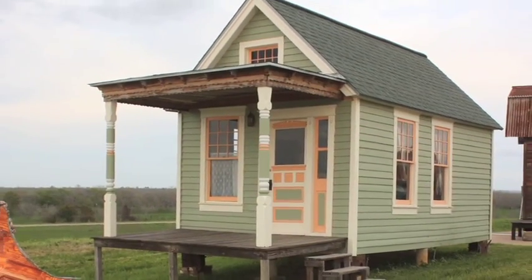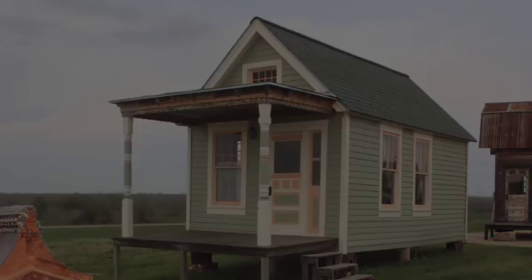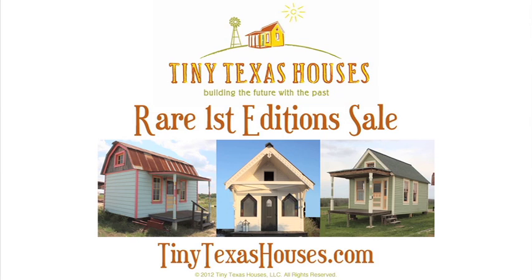The Vicki awaits your final designs and can be delivered to you ready for occupancy. Don't miss your chance to have this piece of Tiny Texas history from our first edition collection. Go to www.tinytexashouses.com to invest in your very own tiny house today.